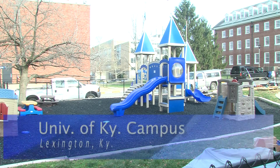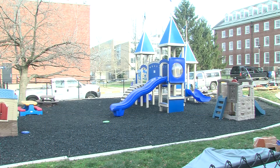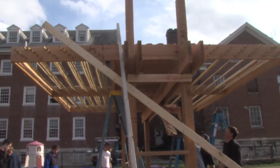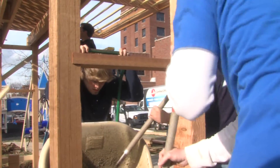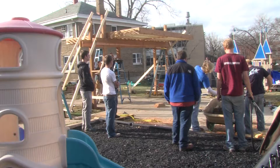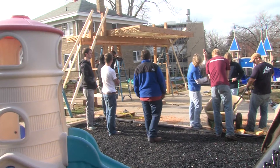When the weather is nice enough, this playground on the University of Kentucky campus is teeming with children from UK's Early Childhood Development Lab. During the summer months, with nowhere to escape the beating sun, it can be a hot place. But that's about to change. Thanks to these landscape architecture students and the service learning project they had to complete for their methods and materials class, a shade structure will be in place when the summer sun brings the heat.